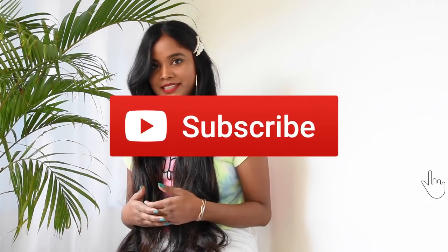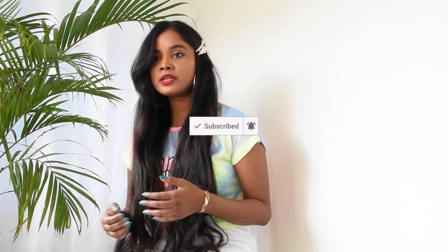Hi everyone, it's Pavita. Welcome to my channel. Today I'm back again with another video and it's about spring/summer 2019 trends and some great finds. I really hope you guys like it. Before we jump into the video, don't forget to subscribe to my channel and click the bell icon. Also, if you guys like my video, hit the thumbs up button. So without further ado, let's get started.